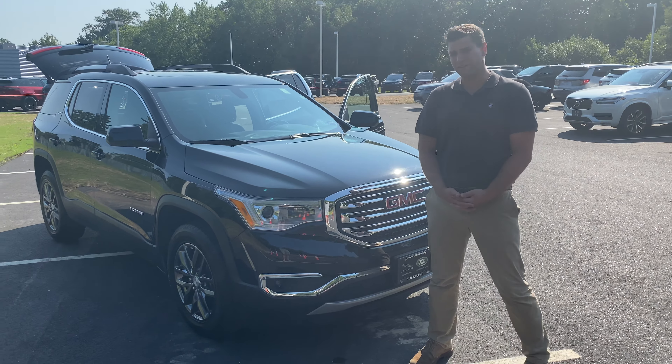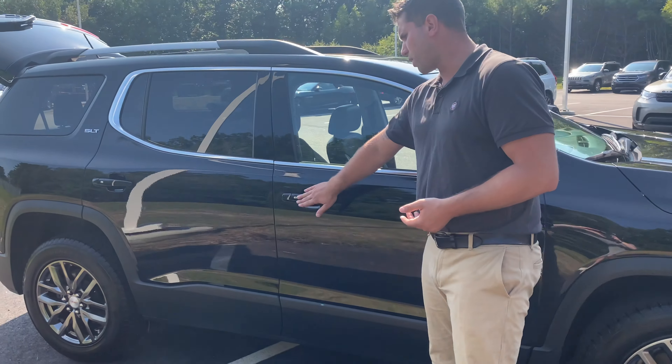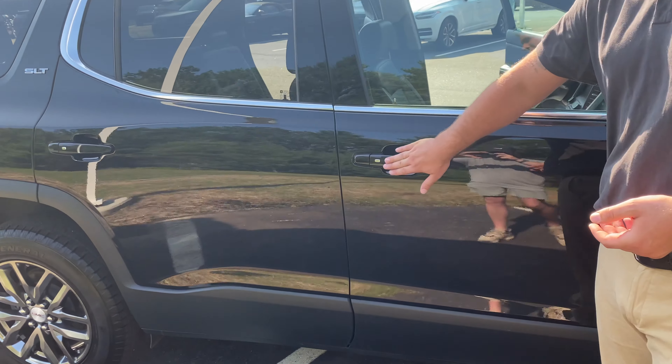Now what is really nice about this — one of the many things — it does have some nice upgraded rims, not standard, a little nice splash on them. Now if you take a look over here, it does have the proximity entry so you don't have to fumble around for your keys.